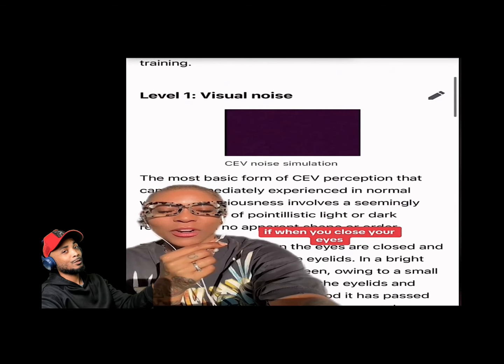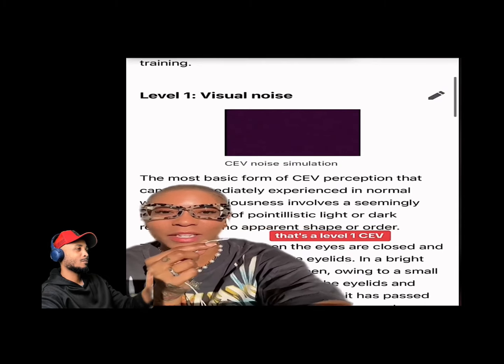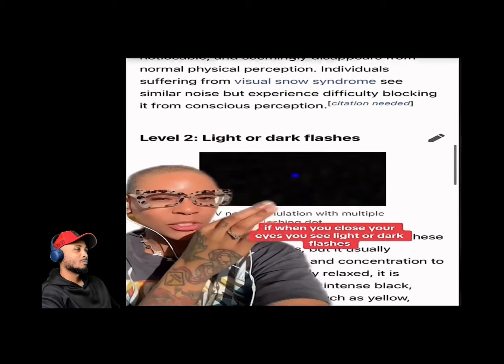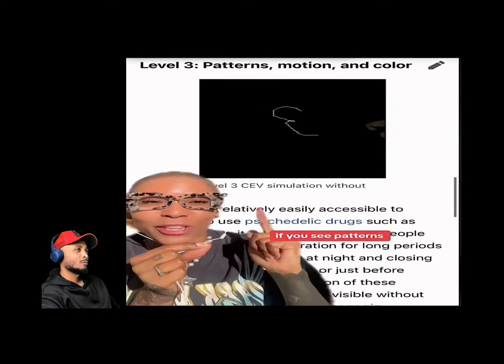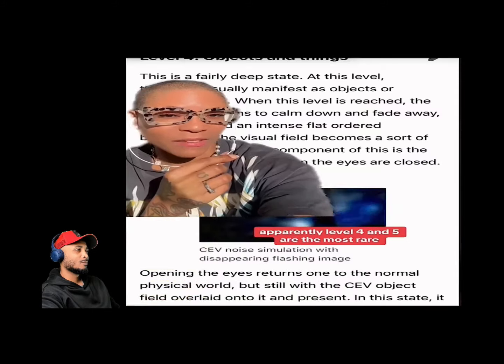Close your eyes right now — what do you see? If you see what appears to be static, that's a level one CEV. People who can see this with eyes closed can also train themselves to see it with eyes open. Level two is seeing light or dark flashes, possibly in color or fuzzy shapes. Level three is when yours is more like moving, colored patterns.